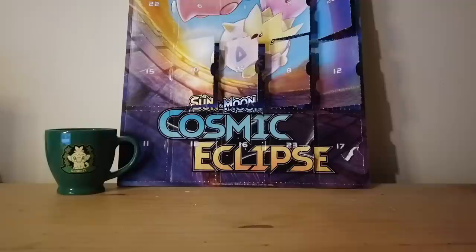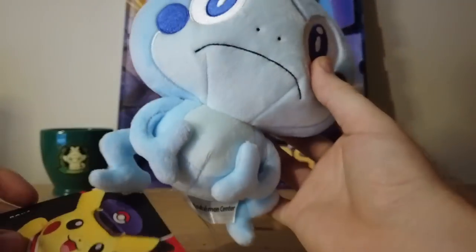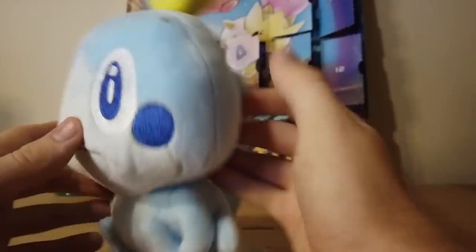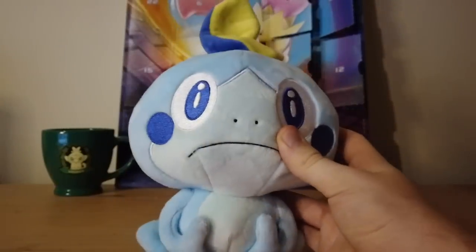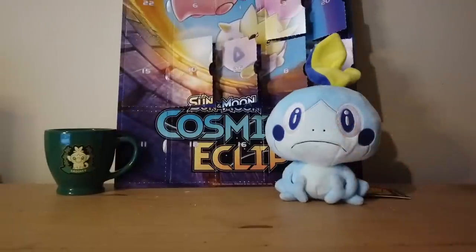They sent me the Sobble plush and then I got a Grookey mug, which is a pretty high quality mug. We're going to go ahead and set this stuff in the background as we go. We're going to save the cards for last, except we have this Sobble plush, which is actually really cool. It's like they knew that I chose Sobble as my starter. Just a high quality Pokemon Center plush — we love our boy Sobble.